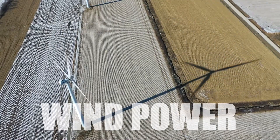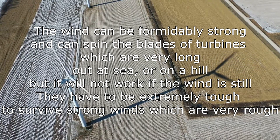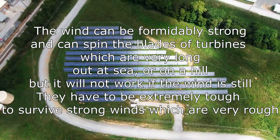Wind power. The wind can be formidably strong, and can spin the blades of turbines, which are very long, out on a sea or on a hill, but it won't work if the wind is still. They have to be extremely tough to survive strong winds, so it can be very rough.